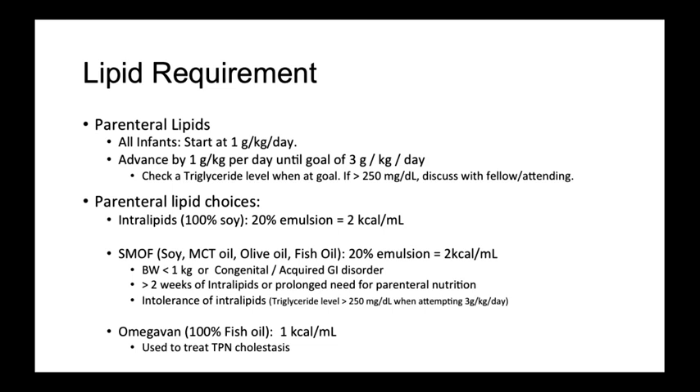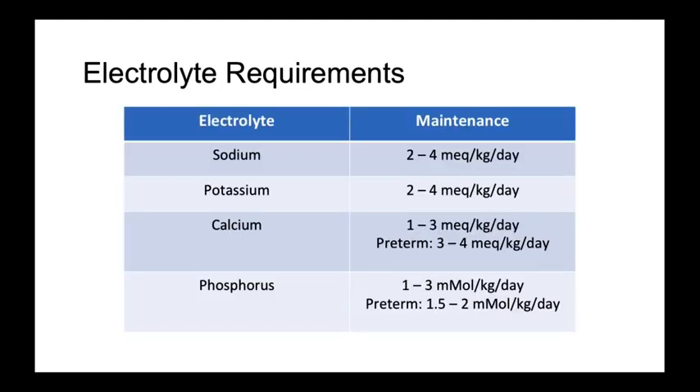SMOF lipid is also indicated if a patient demonstrates intolerance to lipids, which our NICU has defined as being unable to obtain a triglyceride level less than 250 mg per deciliter. Lastly is omegaven, which is 100% fish oil. This type of lipid is used to treat TPN-related cholestasis and is currently only available for research purposes.